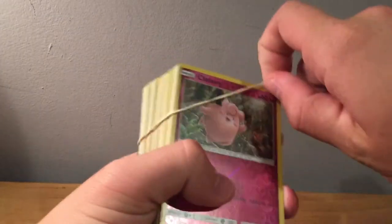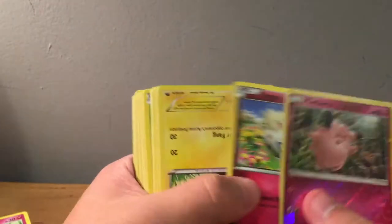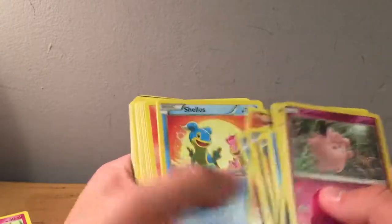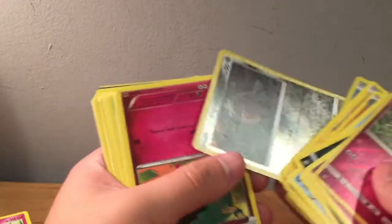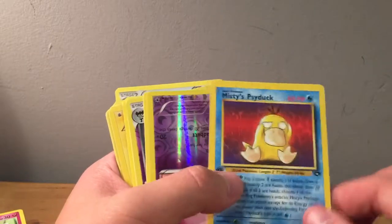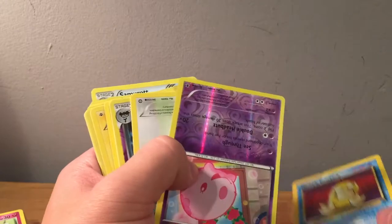We've got four more piles still rubber-banded — this is extremely confusing and hard to keep track of, especially because I have no room on this desk. Reverse Clefairy, Togepi. This is actually a longer video so I'm going to try and go through the rest quicker. Togedemaru — steel type, odd. Misty's Psyduck first edition from either Gym Challenge or Gym Heroes.